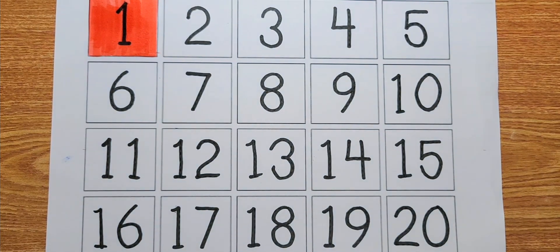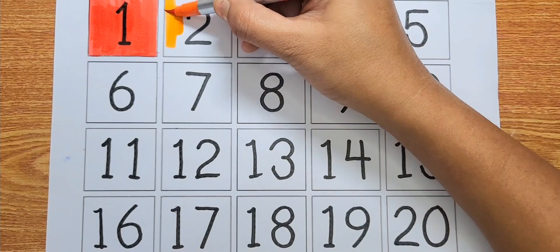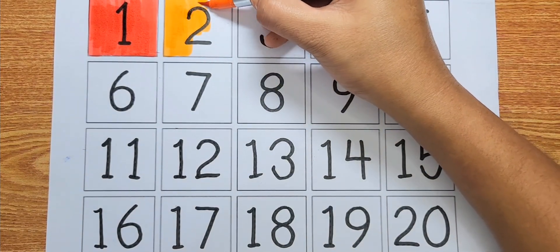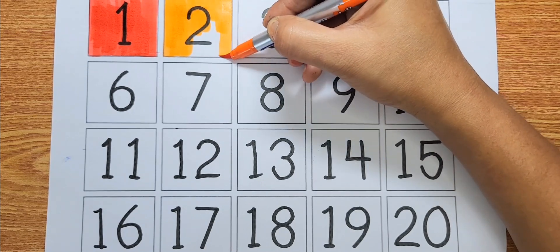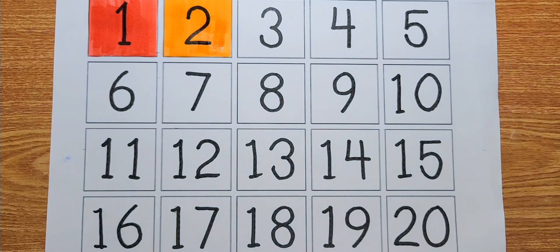Orange color, number two. Blue. Yellow color, number three.